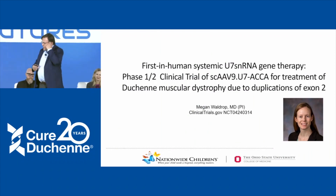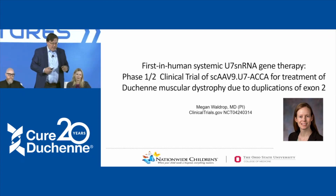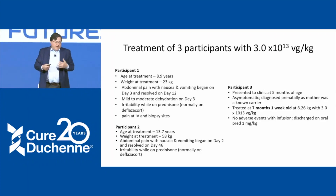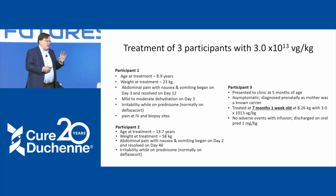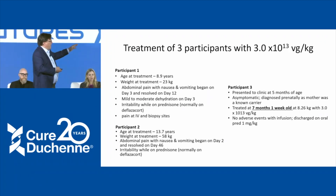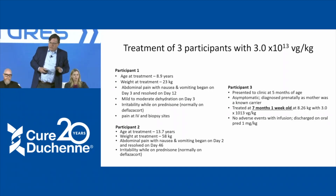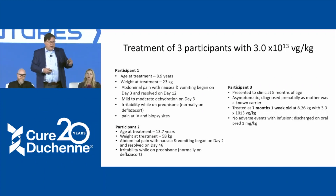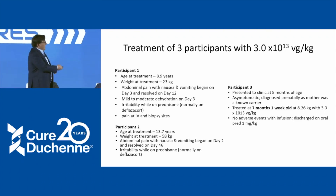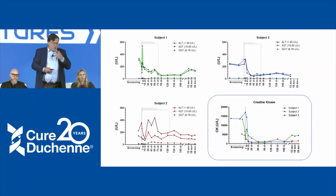I'll share a little bit of data from a trial run by my colleague Megan Waldrop at NCH, where this was used to treat patients. Three patients were treated. We had enough virus to treat an 8.9-year-old boy, a 13.7-year-old boy, and — serendipitously — a 7-month-old infant found because of an elevated CK, who was treated at seven months of age at 8.26 kilograms. I want to show a couple of pieces of data from that.